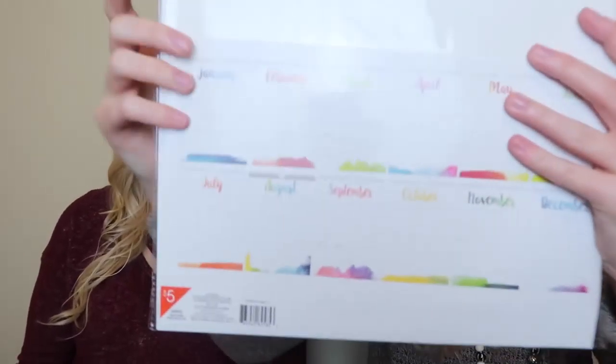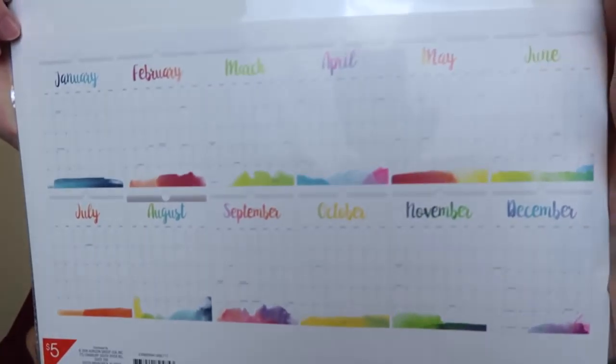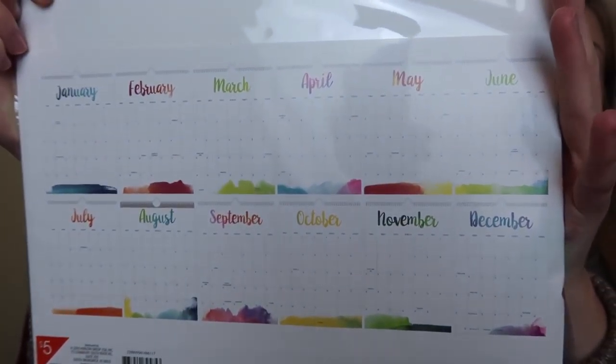This is a giant wall hang calendar and this one was five dollars. It hangs on the wall and every month is a different color. They had a few different themes going on and we picked up some of them.